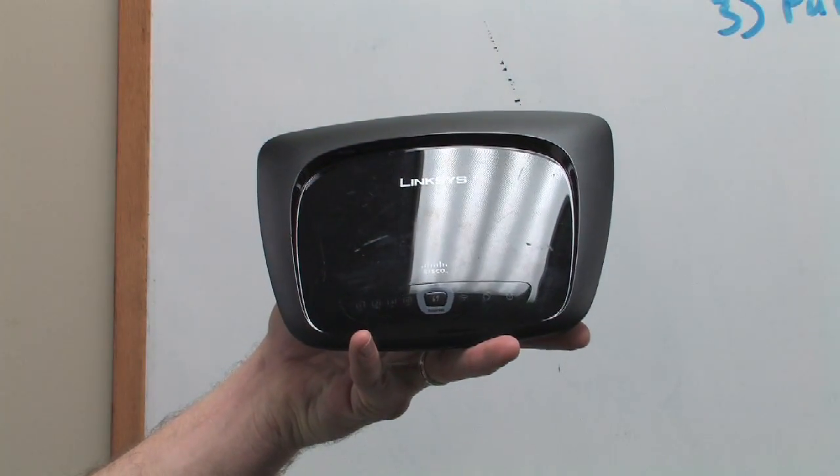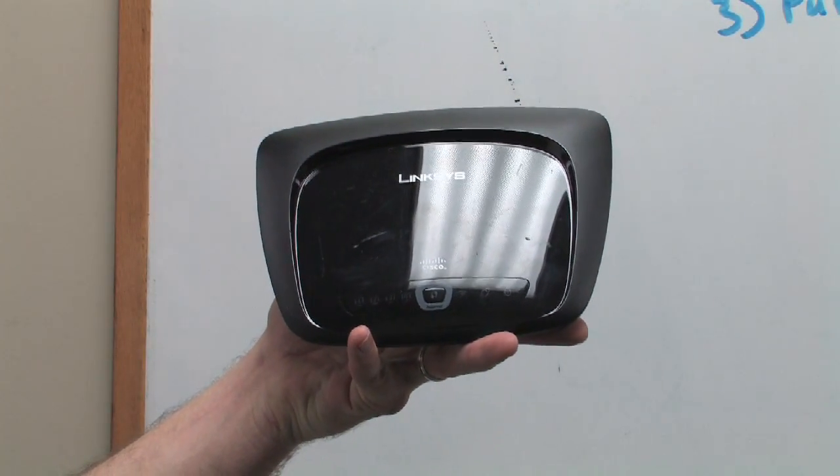The standard that is most commonly implemented, that most people know, is called Wi-Fi. Other standards exist, but they're relatively obscure. The one that most people are going to use is Wi-Fi.